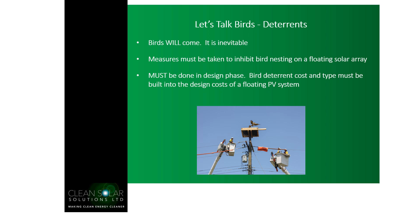There are various types of bird deterrents that can be fitted. We cannot assume that birds won't come to a floating solar array — our experience in the UK says they will; it's inevitable. Measures must be taken to inhibit bird nesting, and in our opinion this must be done in the design phase. It should be part of your capex expenditure to install bird deterrents as part of the floating solar array. It's always good to consult with a company with experience who can advise on what deterrents you need, the type, and how to build them into the design.